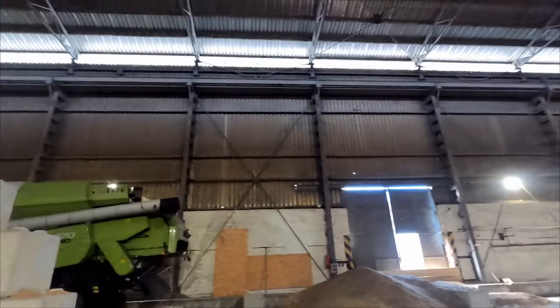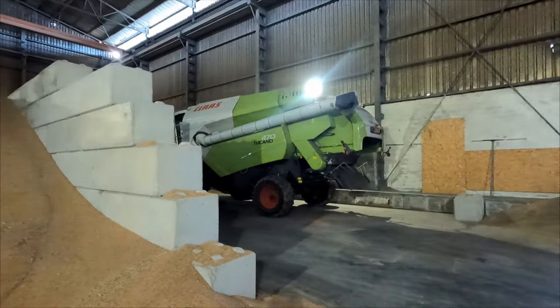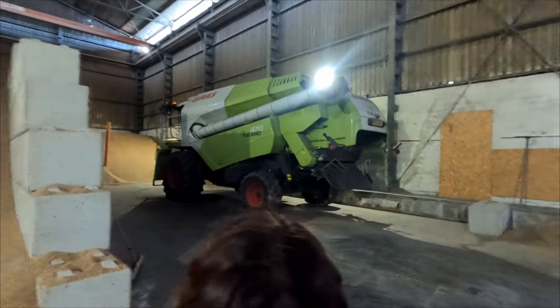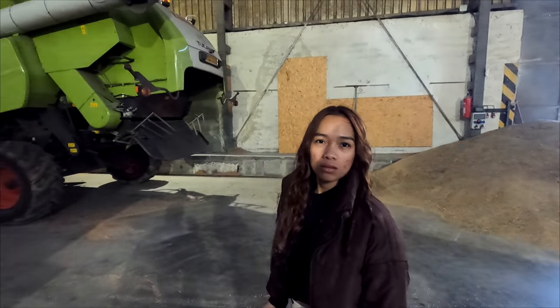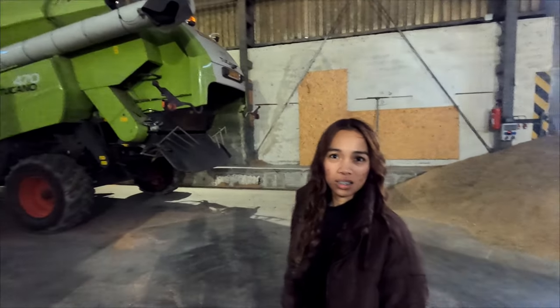Oh no, my shoes are getting buried! Here is the combine harvester responsible for all the harvest — they had two, but one burned down and is now sitting in the junkyard. There's no option to repair it because it burned completely. It costs millions, which is absolutely crazy. This is my first time really seeing the inside of the storage, even though I've been here before.